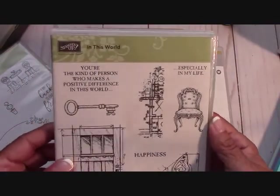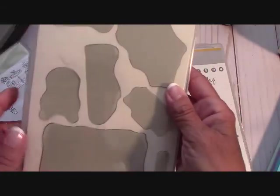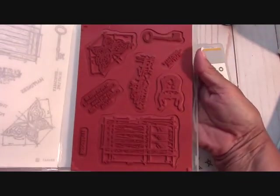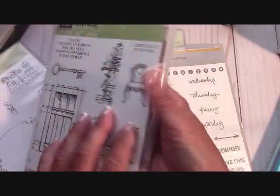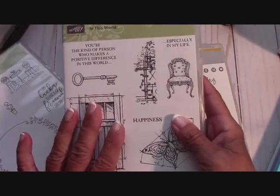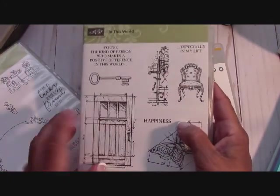First we have 'In This World,' this beautiful stamp set. I love this door - I always loved this door. Now with my red rubber stamps, I never use my clings, so they are brand new. You can see the quality; it's in really good condition. I always use Stampin' Mist and my Stampin' Scrub to keep things clean, and so is the box. This is $10, $3.50 for shipping, so it would be $13.50 for this.